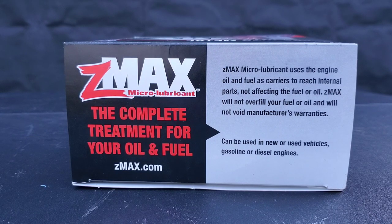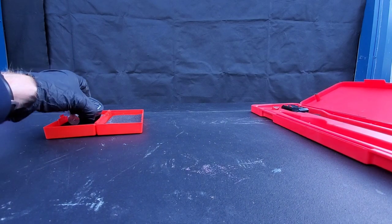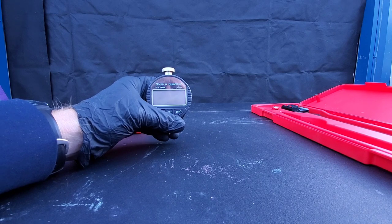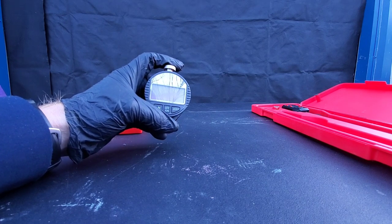Can be used in new or used vehicles, gasoline or diesel. As you can see, these calipers aren't really what's best to be used for taking these measurements. But we can actually check the gasket — as you know, they harden and crack, and that's actually what causes the oil leaks. So we'll be able to use this durometer to do just that.